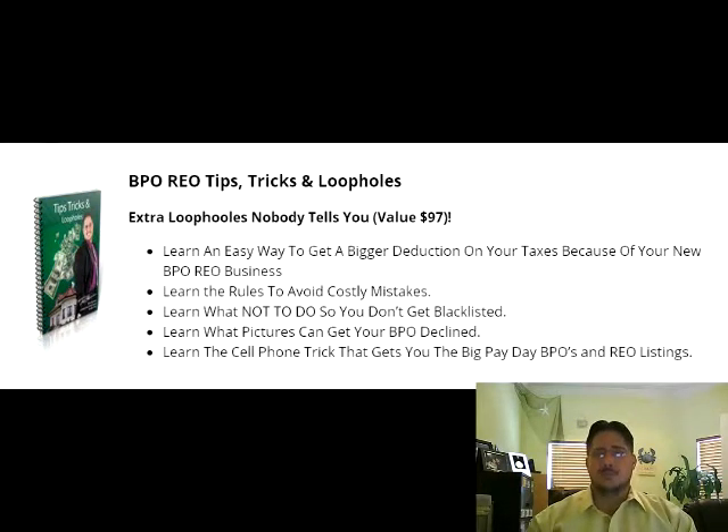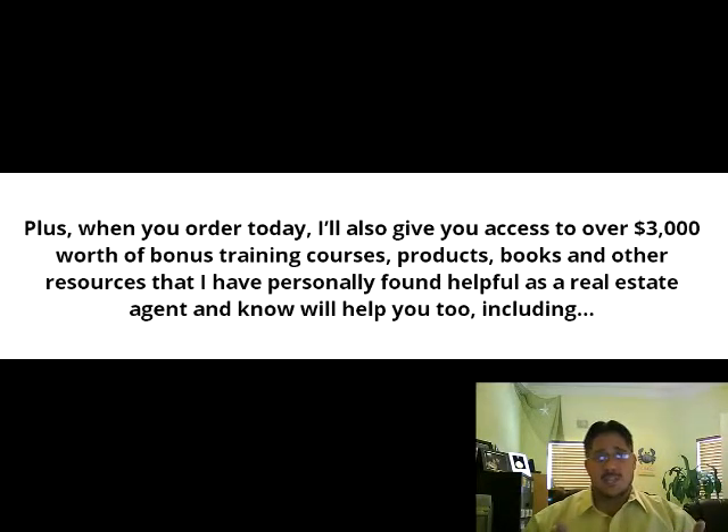Once you are familiar and comfortable with the BPO process, you can sign up for as many banks or lenders and complete as many BPO orders as you would like. Being a BPO agent will provide an outstanding way for you as a real estate agent or broker to add a constant additional stream of income to your real estate business.